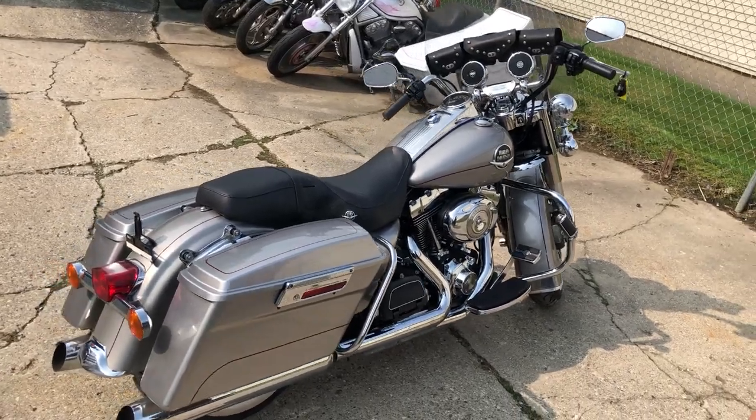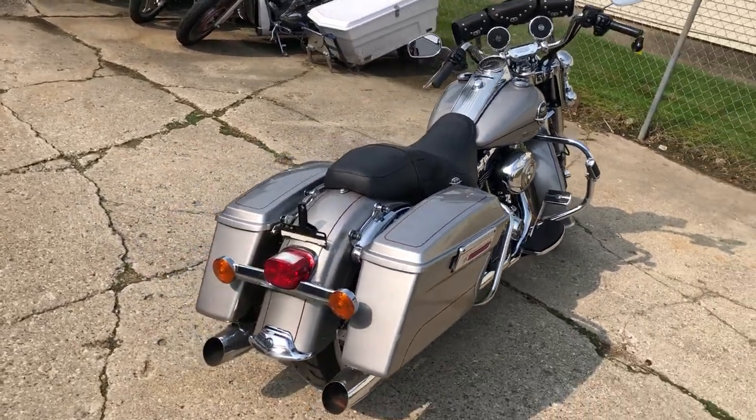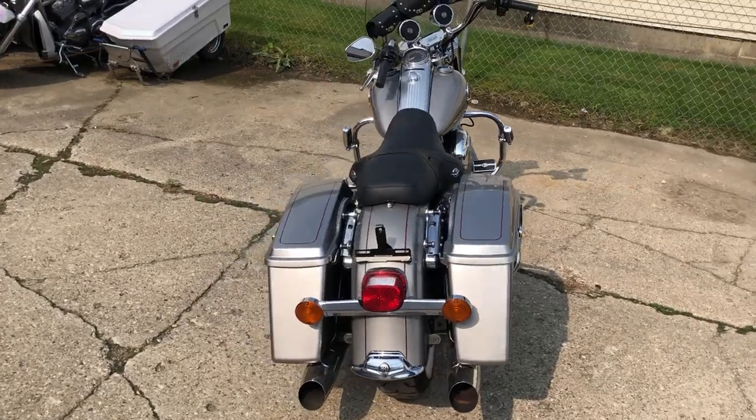Hey guys, ApprovalPowerSports.com here. Just got a few more Road Kings in — been selling a lot of them. This one's a 2009 Road King.